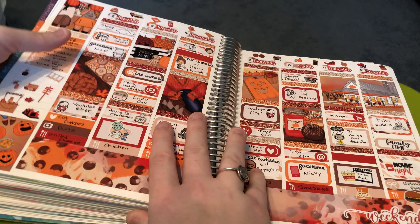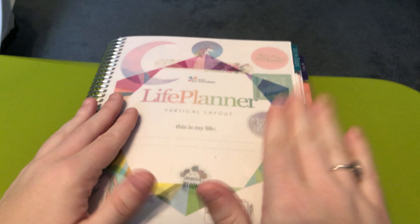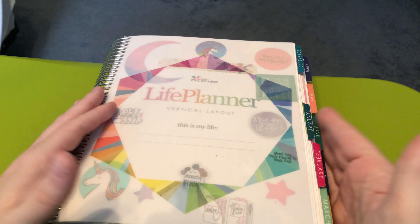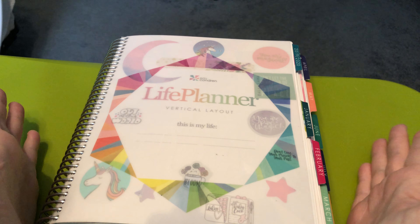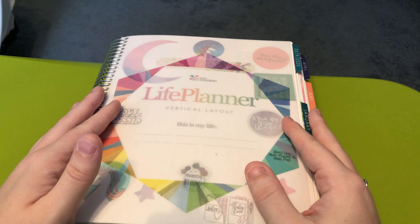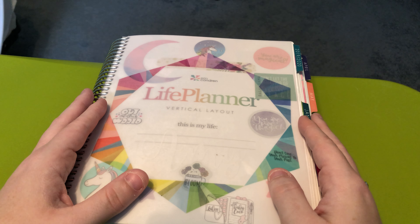Those are all of my top 20 and honorable mentions for 2020. This is the last video I needed to film with this planner, so after I film this it's going on the shelf with all the rest of my completed planners. I really hope you guys liked this video. If you had a favorite spread out of the ones I showed, I would love to know what it is. What are some of your favorite spreads that you did this year? I'd love to know that down in the comments as well. As always, if you have any questions or comments, please feel free to leave them below and I'll get back to you as soon as possible. I hope you're all doing well and staying safe, and I will see you all in my next video.